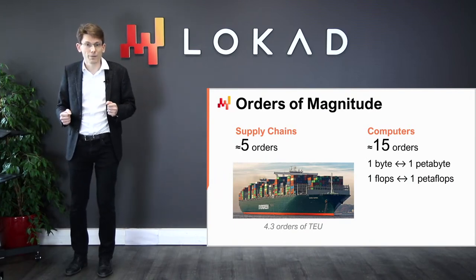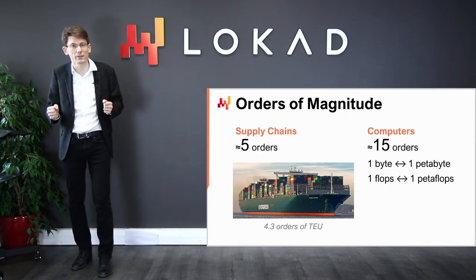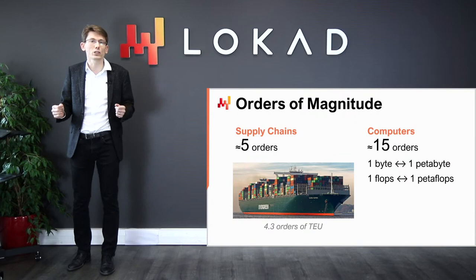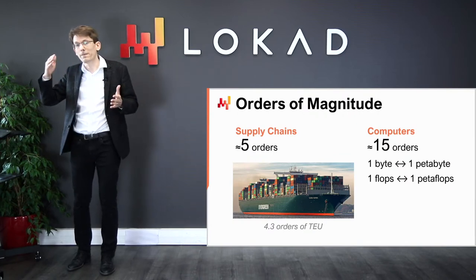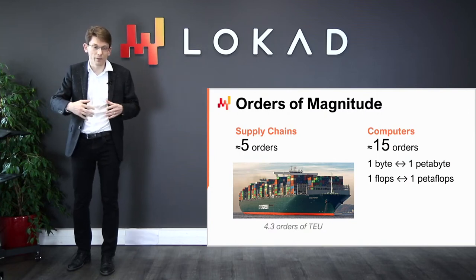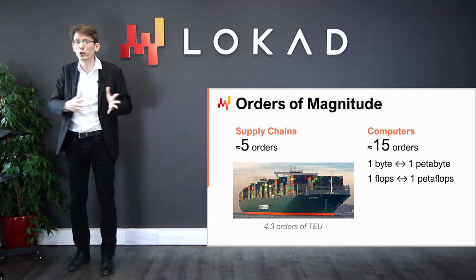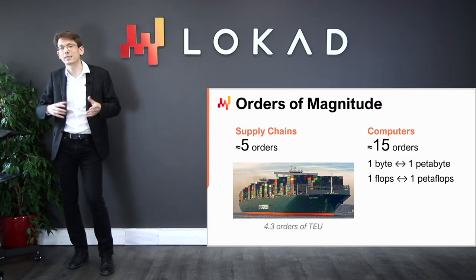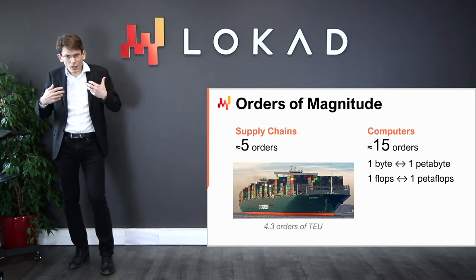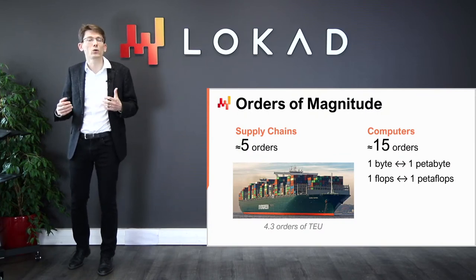One of the most puzzling aspects of modern computers are the orders of magnitude involved. From the supply chain perspective, we typically have about five orders of magnitude — from one unit to 100,000 units. The law of small numbers is at play: large quantities get packed into boxes, then pallets, so economies of scale reduce quantities. A 10% inefficiency in the physical goods flow is already quite significant.